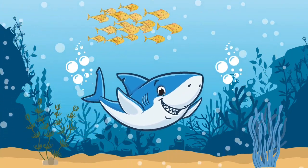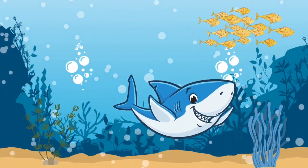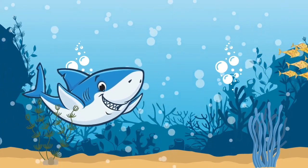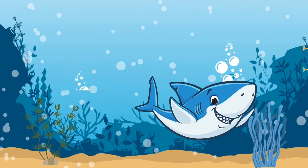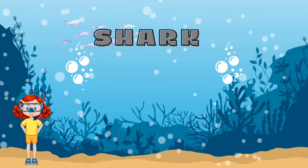Do you know what this animal is with a fin on his back? It's a shark.